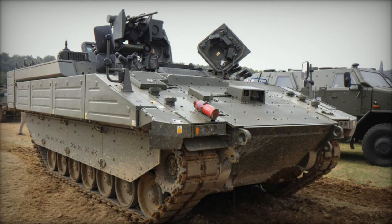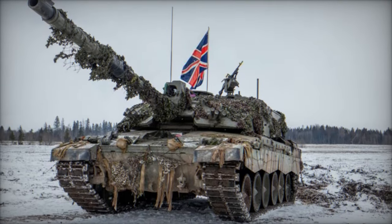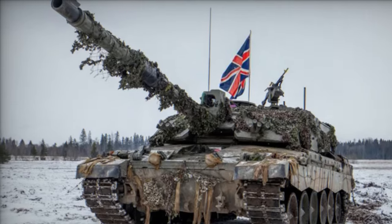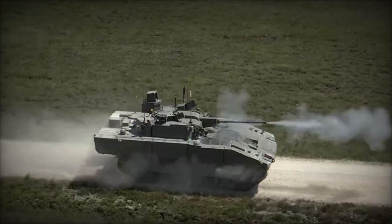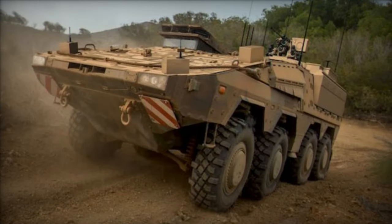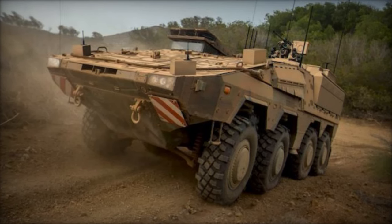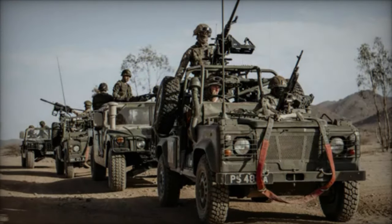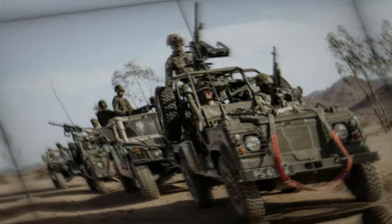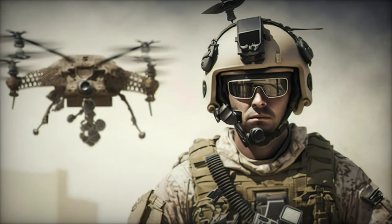In addition to vehicle upgrades, the UK army is modernizing its tactical bridging systems, such as the TYRO system. The TYRO, mounted on Rheinmetall MAN military vehicles, provides essential support for mobility across water obstacles in diverse terrains. This rapidly deployable system ensures that combat units can maintain momentum even in challenging environments where traditional bridging solutions may not be viable. The TYRO system's advanced design enhances the army's strategic mobility, making it an invaluable asset for operations that require flexibility and speed.